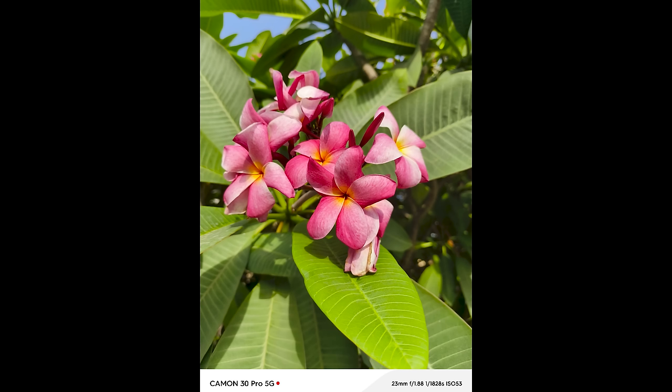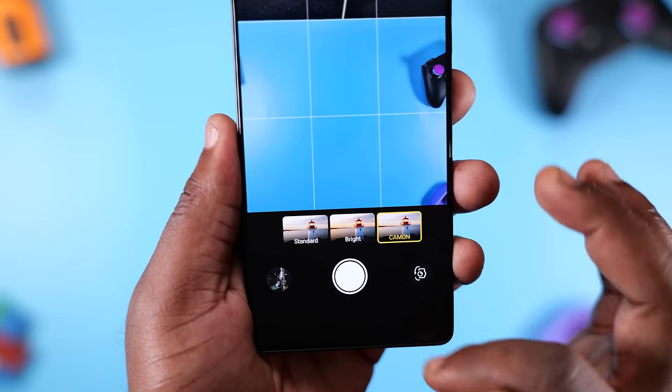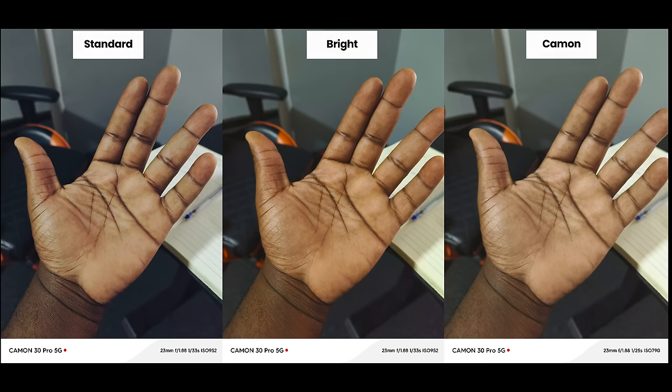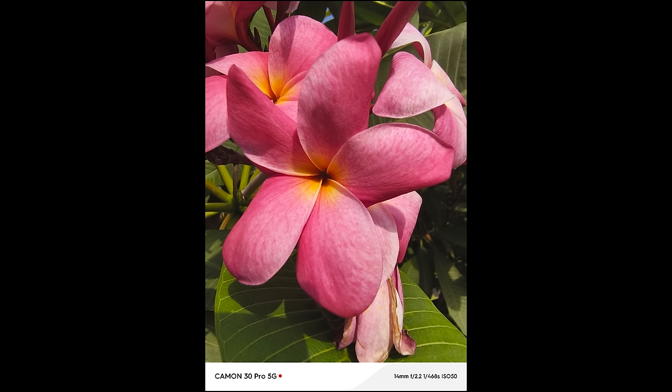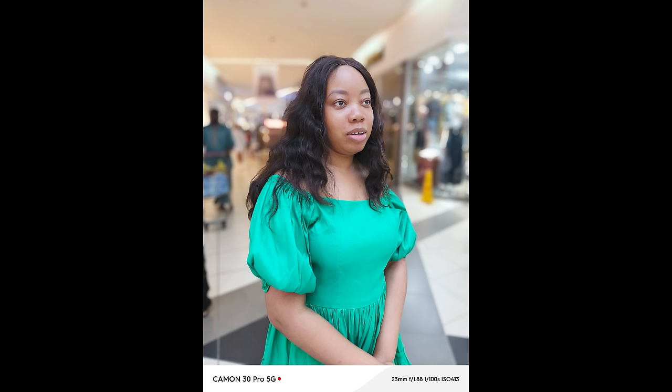Moving to the rear cameras — it has a 50MP main camera, a 50MP ultra-wide camera, and a 2MP depth camera. This smartphone has three picture profiles; the one I prefer is the standard profile. Checking out this picture of a flower, it looks really good. The main camera does a very good job capturing decent photos of human beings. Portrait shots had some issues separating the subject from the background — I think the fault was mine. I set the focal length to f/2.0, which is a little bit aggressive; setting it to f/2.8 would have given better results.